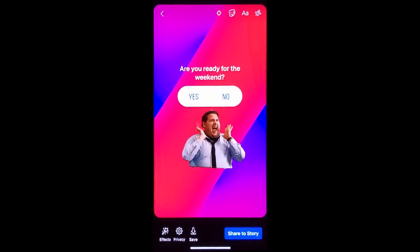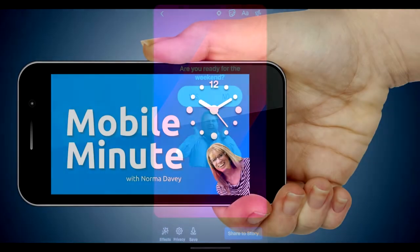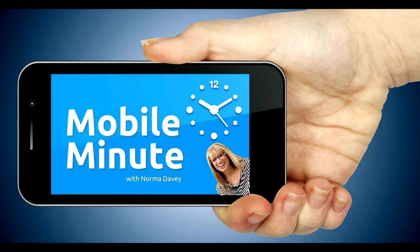If you found this tip helpful, be sure and give it a thumbs up. Thank you for watching your Mobile Minute.